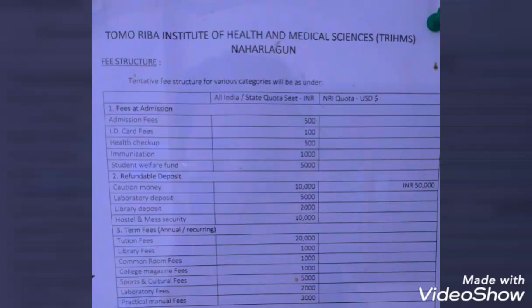Hello, what's up guys? So this is my next vlog. Today we will be discussing the fee structure of Tomoriba Institute of Health and Medical Sciences.